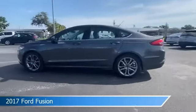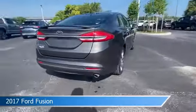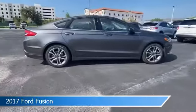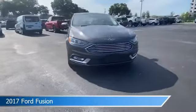Take a look at this 2017 Ford Fusion, equipped with an automatic transmission. This car comes with some great features including alloy wheels, limited slip center differential, anti-lock brakes, audio controls on steering wheel, and more. Come in and check it out today.